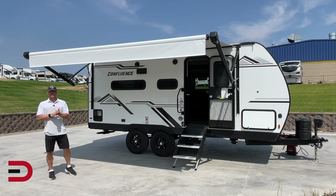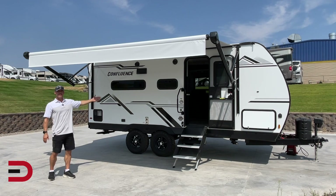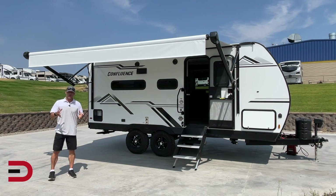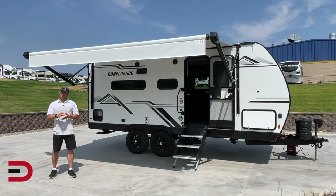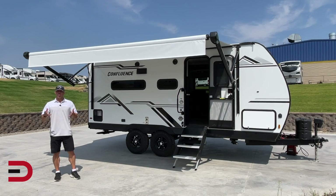Hey, what's going on? Dave Erikson here. Thank you so much for watching. This week I'm at Brett's RVM Marine in Missoula, Montana, and behind me is the 2022 Confluence 17MB, a great trailer for couples who want to explore the great outdoors with a little luxury along the way. Here is Eric from Brett's RVM Marine to give us a little tour of some of the highlights.